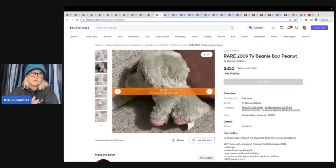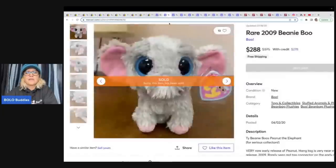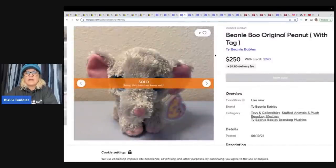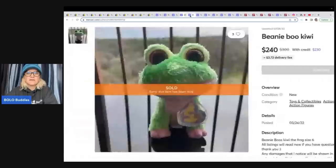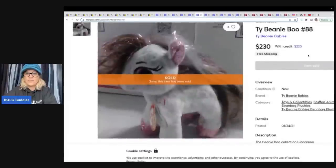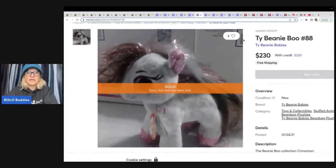All the ones we just saw on eBay - watch this. Here's another elephant, $288 on Mercari. Here's a fox, $260 on Mercari. They're actually selling for more on Mercari. Beanie Boo Peanut with tag, $250. Here's a frog, $240. This is a Thai Beanie Boo - it looks like some sort of horse, there's only one photograph, and this one sold for $230. If you're not selling on Mercari, definitely consider it. It's also a great place to source because a lot of times people under-price things on Mercari because they think it is a garage sale site and it's not.